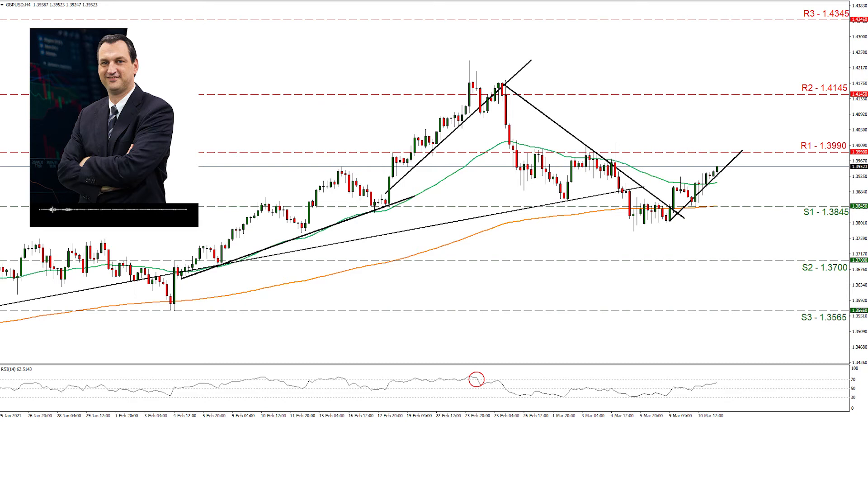Moving now to GBPUSD for our chart. Cable seems to have restarted its ascent higher, aiming currently for the 1.3990 resistance line. We tend to maintain a bullish outlook for the pair as long as it remains above the upward trend line incepted since the 9th of March. Please note that the RSI indicator below our chart is currently above the reading of 50, providing another reason to maintain a bullish outlook for the time being.